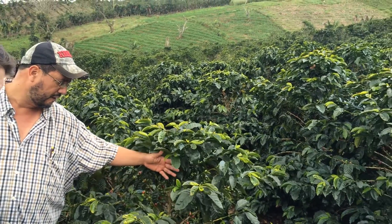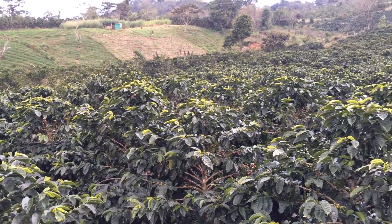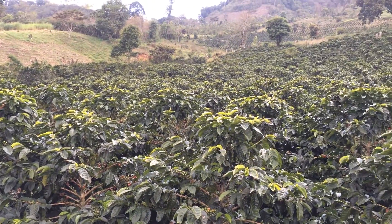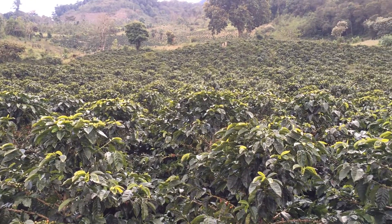Right, and you can see here, there's another interesting thing on coffee. The branch produces this year this side, next year this side. So next year it will be here.